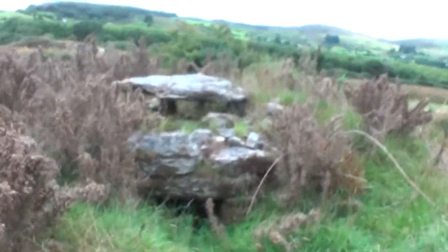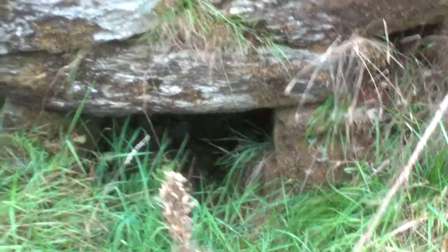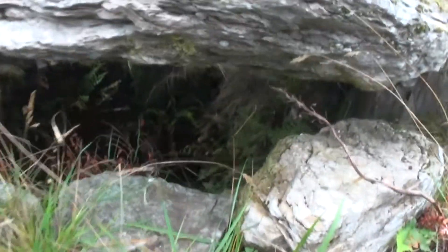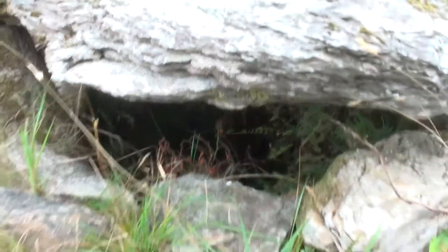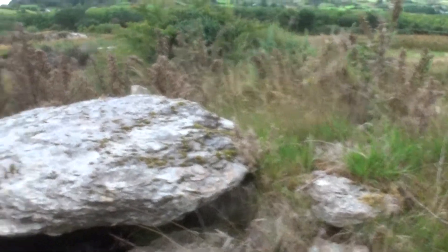I've never seen anything like this before. It kind of looks like a well — there's a hole, but it's stone-lined, with a lintel to keep the rain out. Apparently they keep the corn in there, which is strange considering it's not in the castle.